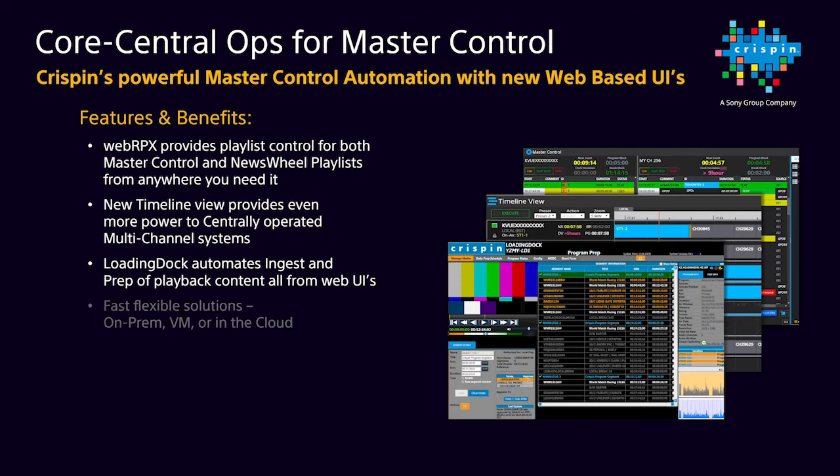All of this is extremely flexible in where you could have it — either in an on-prem, a VM, or even a cloud-based solution. The system can evolve with you as your operations change. So you don't need to worry about the fact that today you may be on-prem, and tomorrow you may want to move to a VM or a cloud solution. The same new product with the powerful web UI can grow with you, so you can have comfort in that.